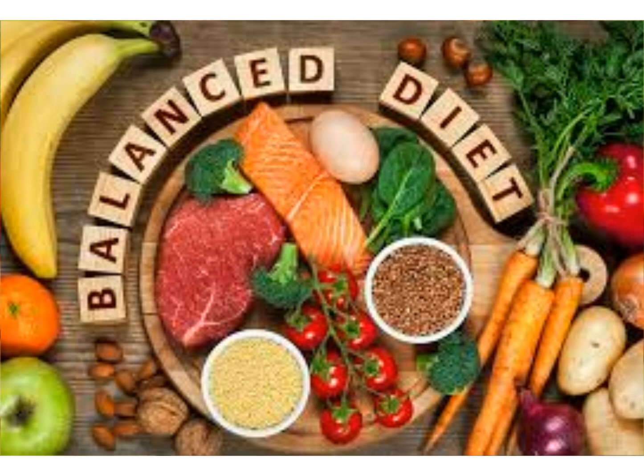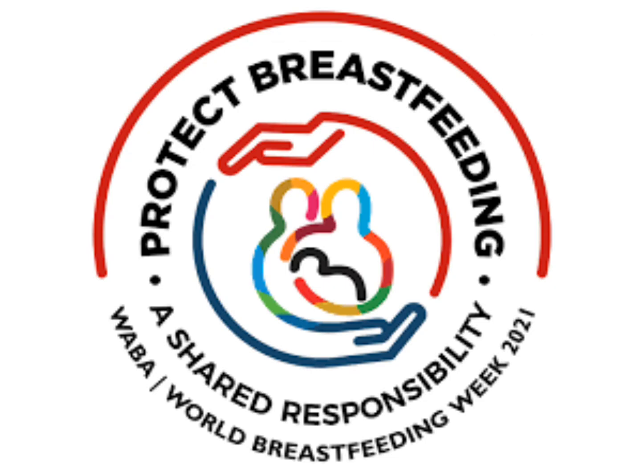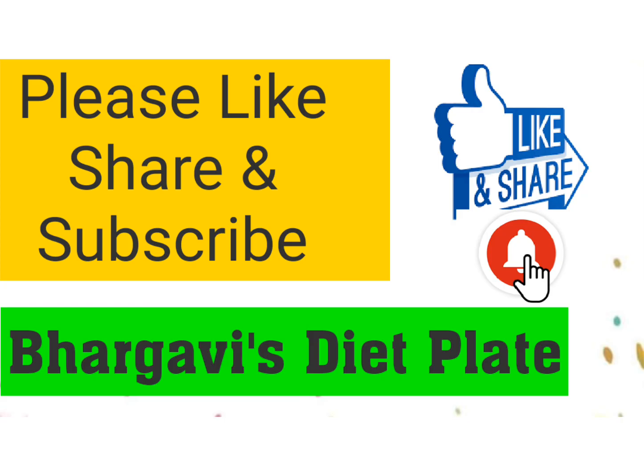Eating these foods can help you produce milk so that you can feed your baby. Thanks for watching and don't forget to subscribe to my channel, Bhargavi's Tired Plate.